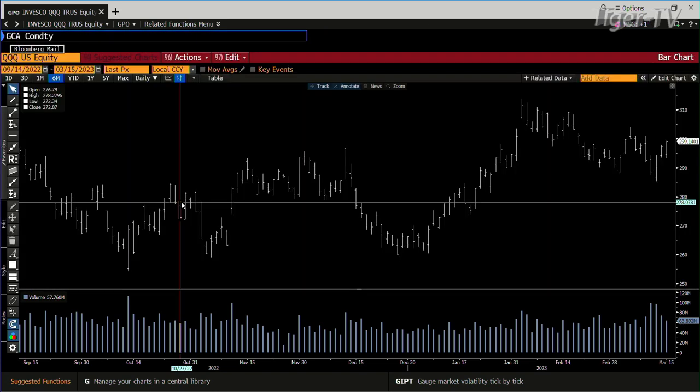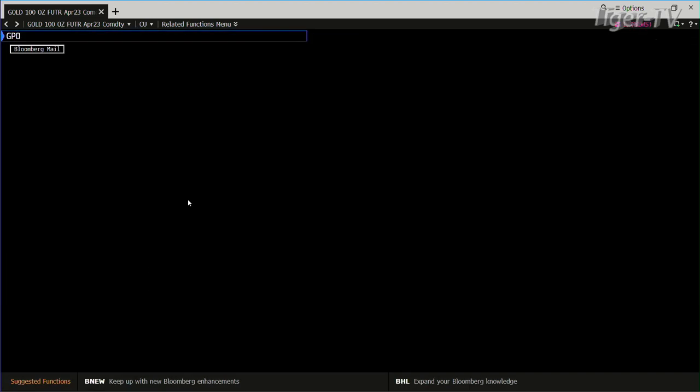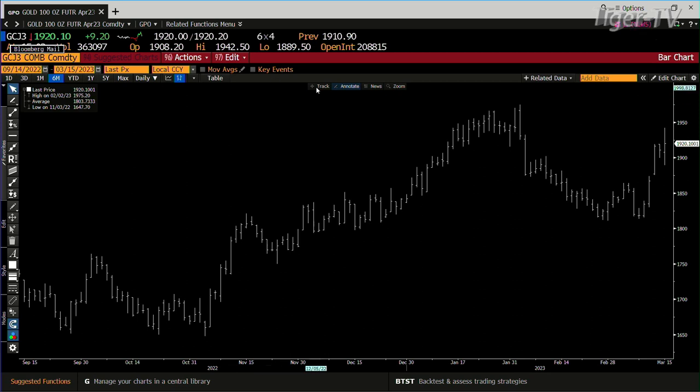Taking a look at the gold contract — it traded to 1942 and is at 1919 right now. That's still good though — 362,000 contracts. Those are big numbers, man, big numbers.